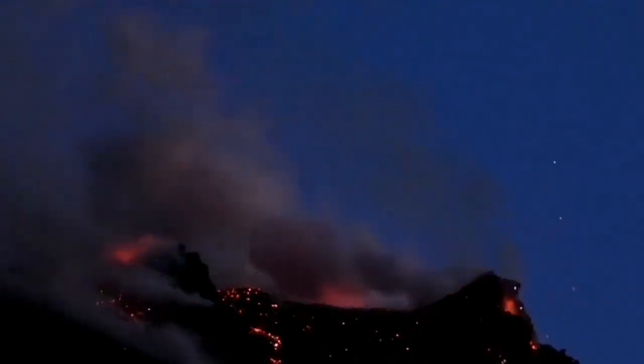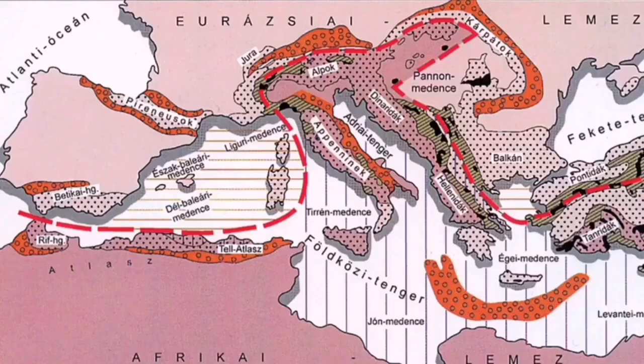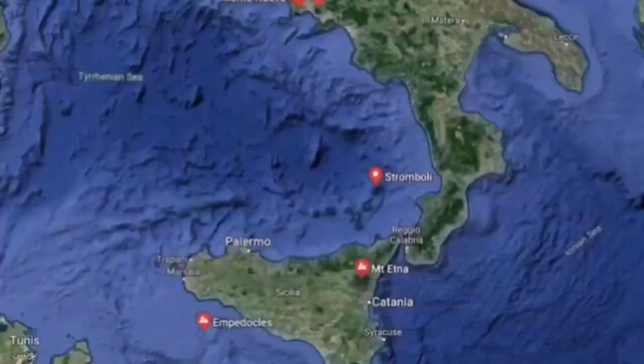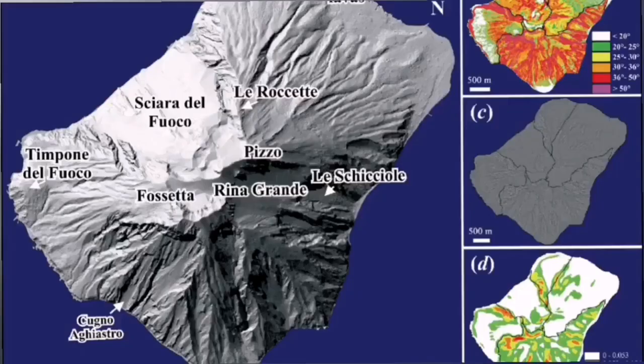This is part of the collision zone of the African and Eurasian plates. As you can see, this is the African plate, and Italy is at the boundary of them. Where this collision happens, one of the plates — the Mediterranean Tethys old plate — undergoes subduction, and rises up as a volcano or a mountain.